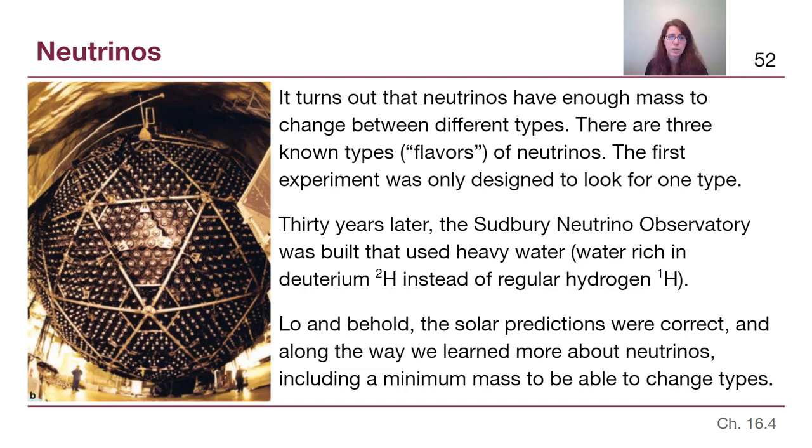The Sudbury Neutrino Observatory, shown here, used heavy water — which relies on deuterium — instead of cleaning fluid with chlorine atoms. The neutrinos interact with the deuterium atoms within the water molecules, creating a detectable effect, and everything matched the way it was supposed to. Along the way of this trial and error of the scientific process in action, we learned a whole lot more about neutrinos than we would have learned if we had just started with an experiment that could measure all three types.